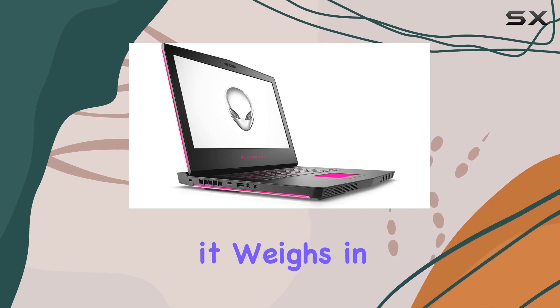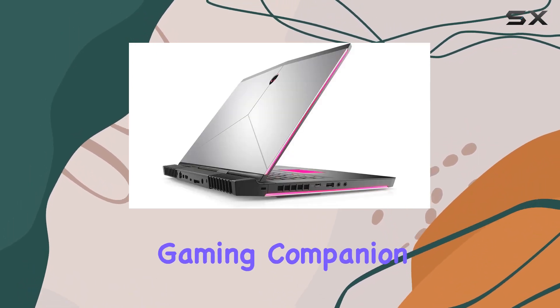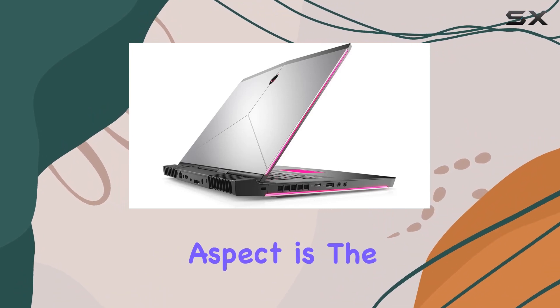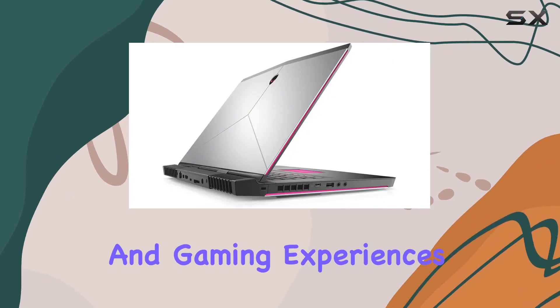Despite its robust build, it weighs in at 7.69 pounds, making it a substantial but manageable gaming companion. One notable aspect is the 7 hours of battery life, allowing you to enjoy your multimedia and gaming experiences on the go.